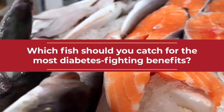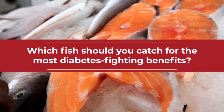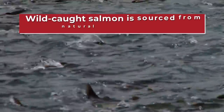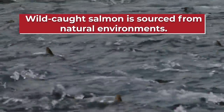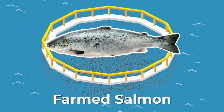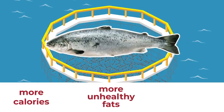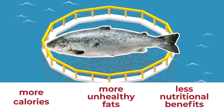So, which fish should you catch for the most diabetes-fighting benefits? The answer, of course, is Number 1: Wild-Caught Salmon. Wild-caught salmon is sourced from natural environments like the ocean, lakes, and rivers. But farmed salmon, which is where half of our salmon is currently sourced worldwide, actually supplies more calories, more unhealthy fats, and less nutritional benefits than the wild-caught version.